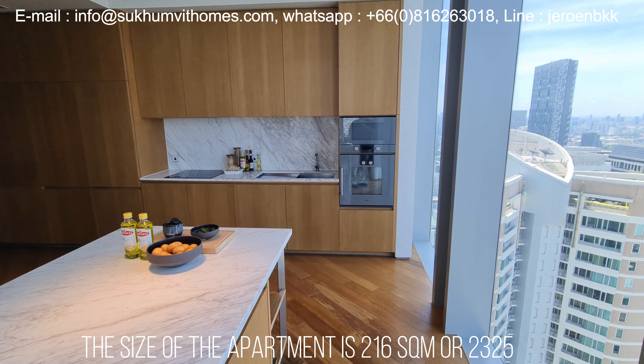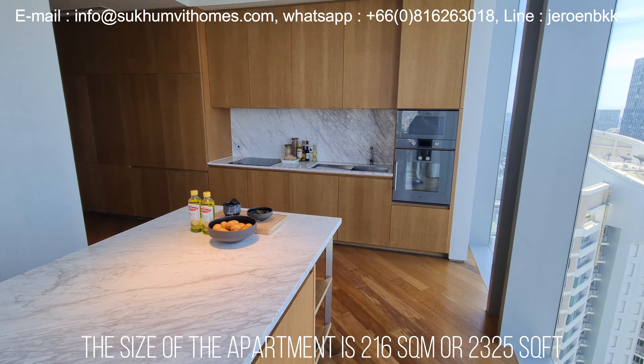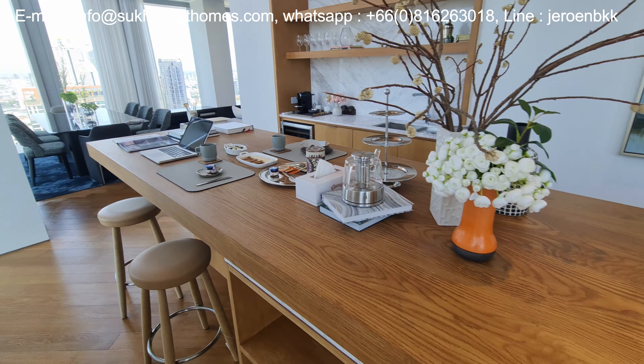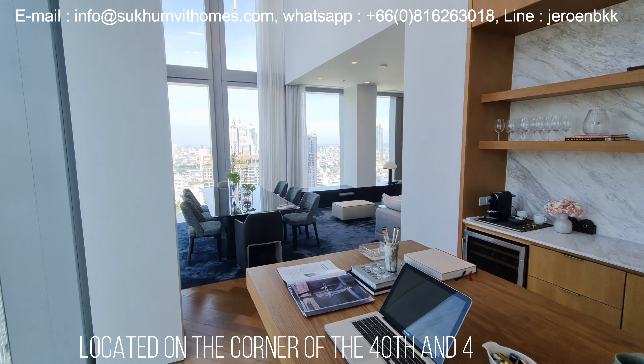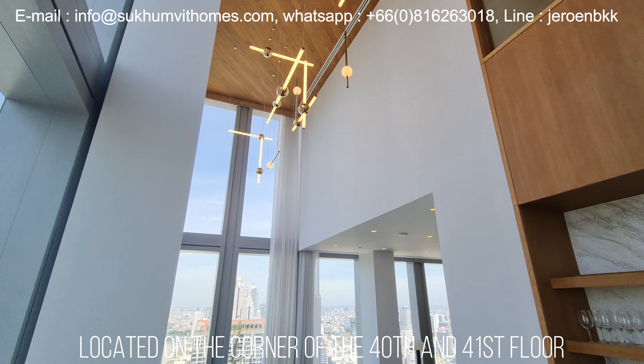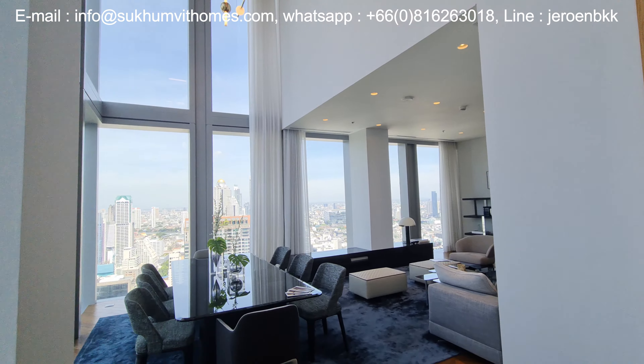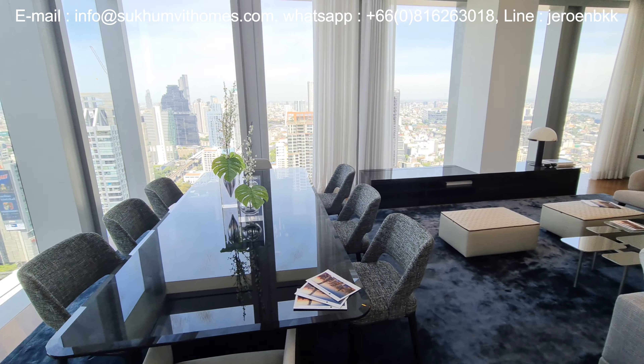The size of this two-bedroom apartment is 216 square meters or 2,325 square feet. It's located on the 40th and the 41st floor, and there are only 4 of these units in the building.